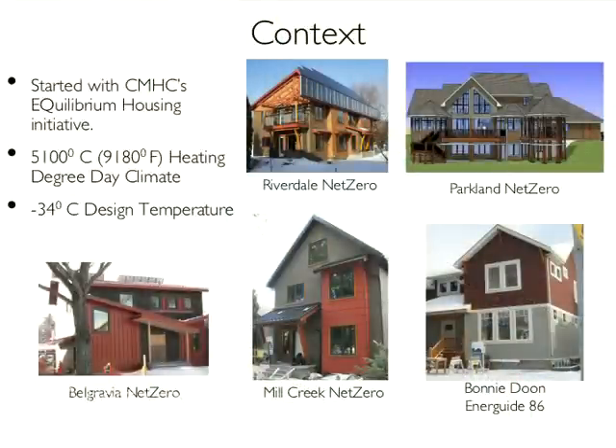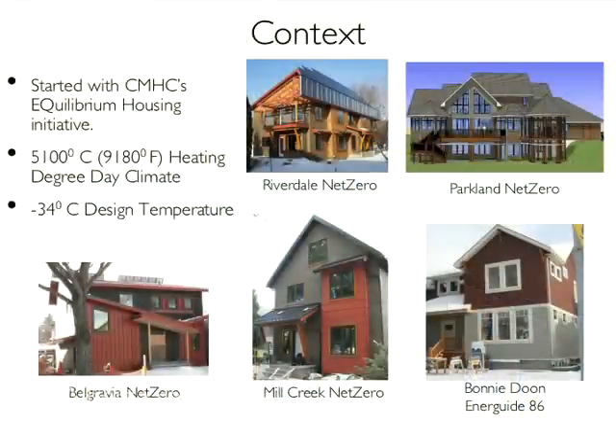Just to put it in context, we've done three net zero projects here in Edmonton. The first is the CMHC one, the Riverdale net zero project, which is a duplex. The second one is for a family over in Mill Creek — Conrad Nobert and his wife and two children — about 2,000 square feet with a finished basement suite. The third one is in Belgravia, just a little bit smaller, and also has a finished basement suite for Bob Heath, who's here tonight. The fourth one we're doing is out in Parkland County on quite a good site.